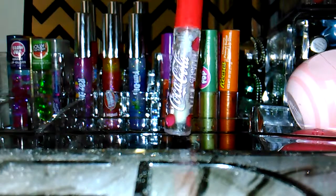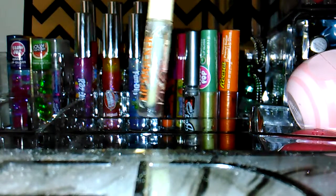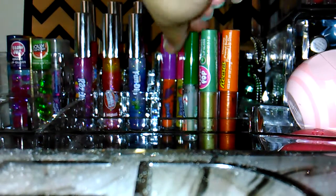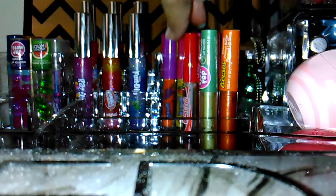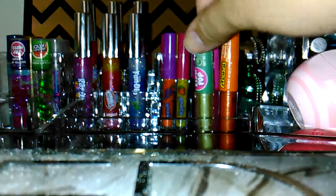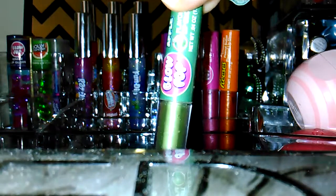And then I got this another Lip Smacker set in soda flavors. This one's cherry Coke, this one is vanilla Coke, this one's Barq's root beer, this one's Sprite, and this one is regular classic Coca-Cola.